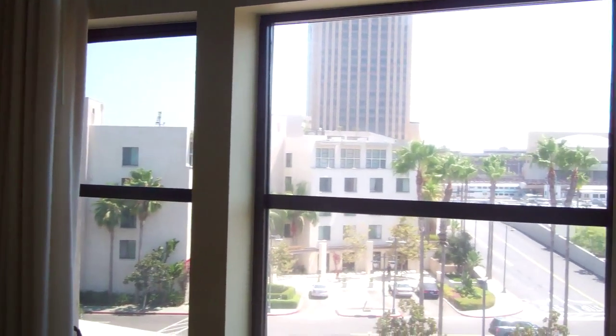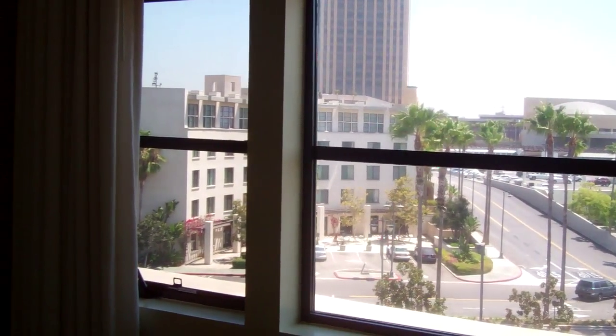Into the bedroom, and again featuring those beautiful windows and those 15 foot ceilings, really nice way to get to enjoy the view from your bedroom as well.